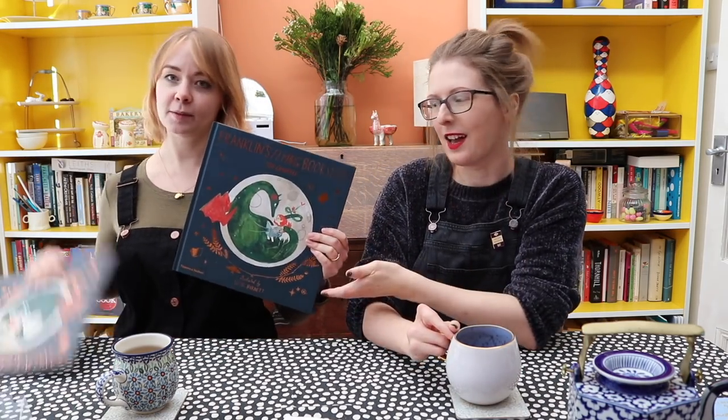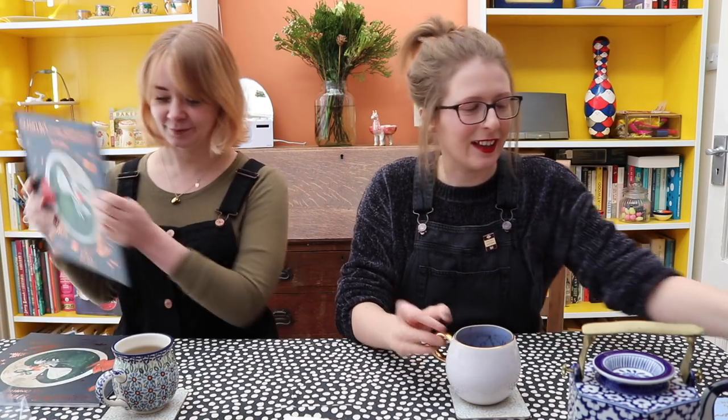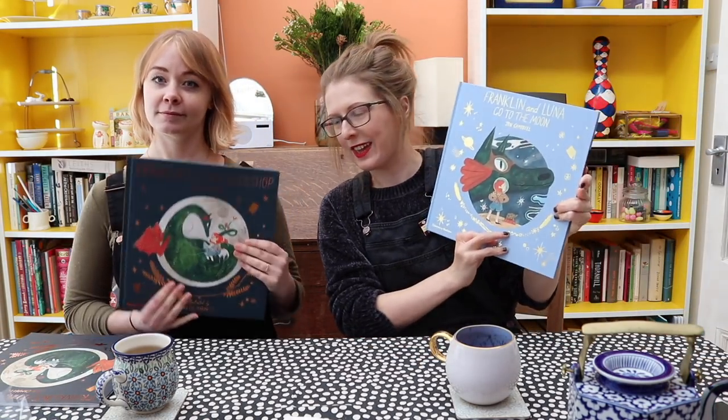Question seven: will there be more Franklin books? Yes. There are two out currently — Franklin's Flying Bookshop, now in paperback with a quote from Jacqueline Wilson, which we're still very excited about, and Franklin and Luna Go to the Moon. Then the third book, Franklin and Luna and the Book of Fairy Tales, will be coming out on the 3rd of September.